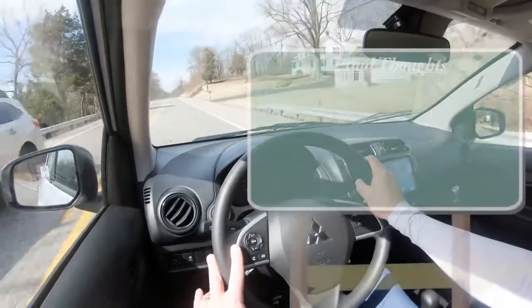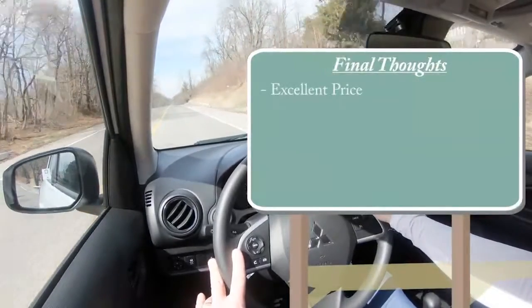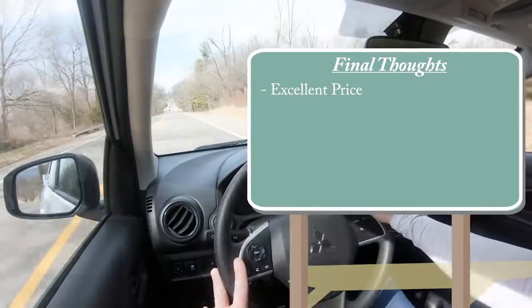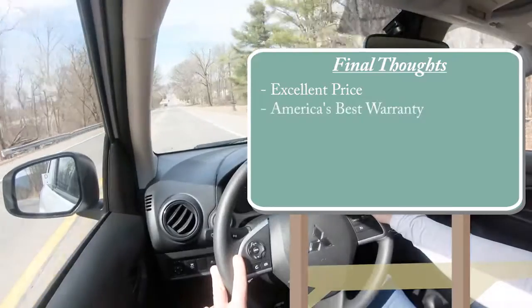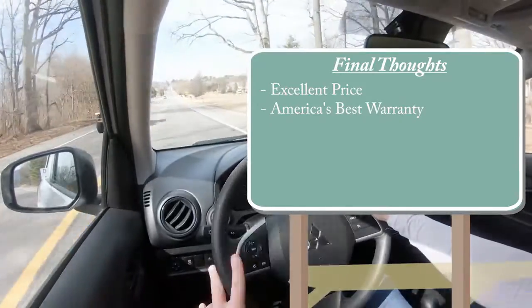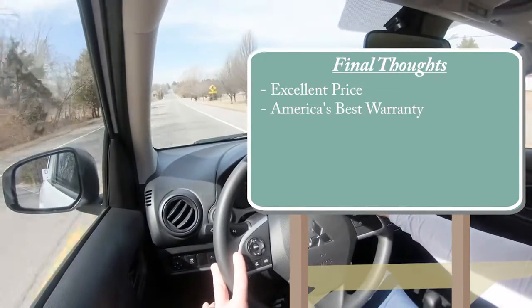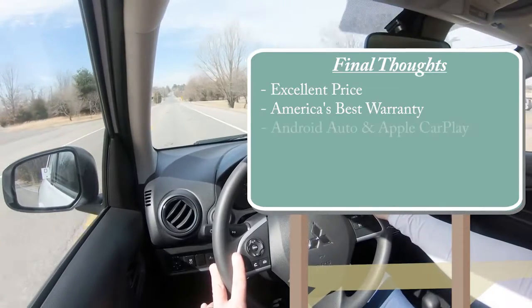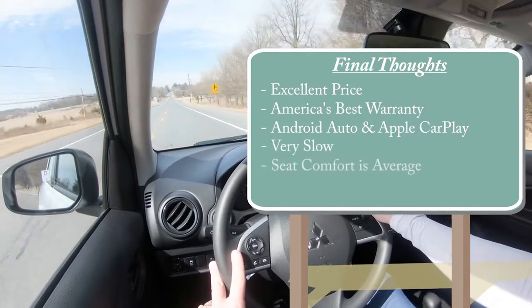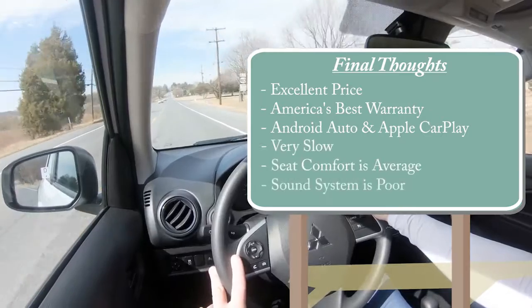Overall, my final thoughts on the Mirage: this is an excellent price — quite possibly the most inexpensive vehicle available in the US right now. You get America's best warranty, and at Younger Mitsubishi in Hagerstown you get double the powertrain warranty, honored anywhere in the US. Android Auto and Apple CarPlay coming standard is wonderful. Room for improvement: it's extremely slow, the seats are not the most comfortable, and the sound system is pretty poor. But let me know what you guys think of the Mirage hatchback in the comments below.